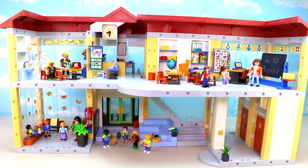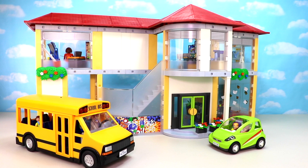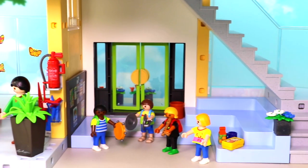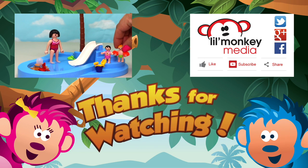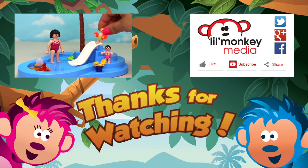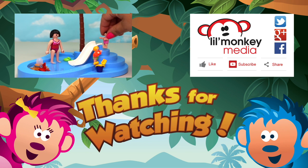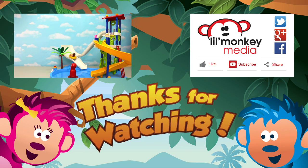And there's our amazing Playmobil City Life school, car, and school bus! Little Monkey fans, please leave us a comment and let us know if you remember what time it said on our school clock. Thanks for watching — to join all the fun up in our treetop, please subscribe to Little Monkey Media's channel. Don't forget to share and click like if you enjoyed our video — we go bananas for toys!